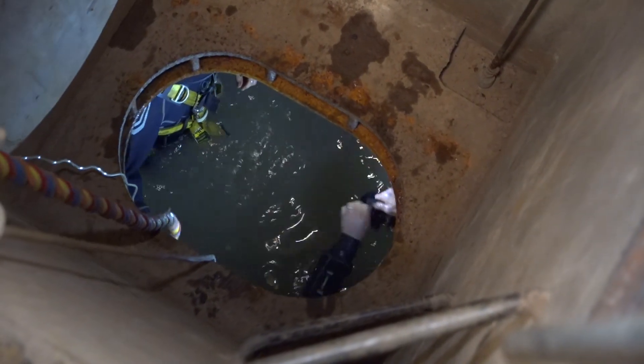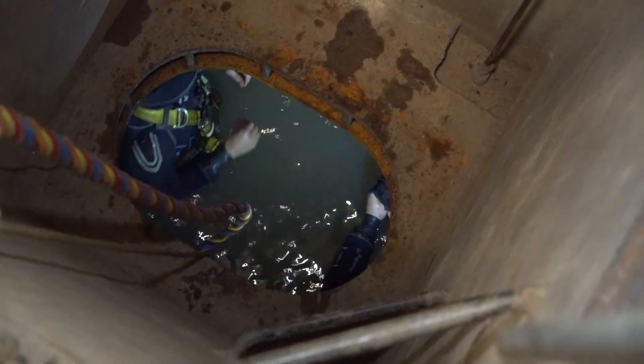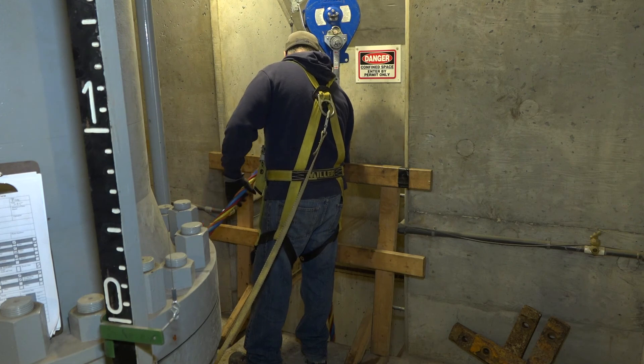Our team is getting busier and busier every single year. We started out just a few weeks a year. Years ago we're up to multiple dives, multiple dive trips, multiple dive events per month now.